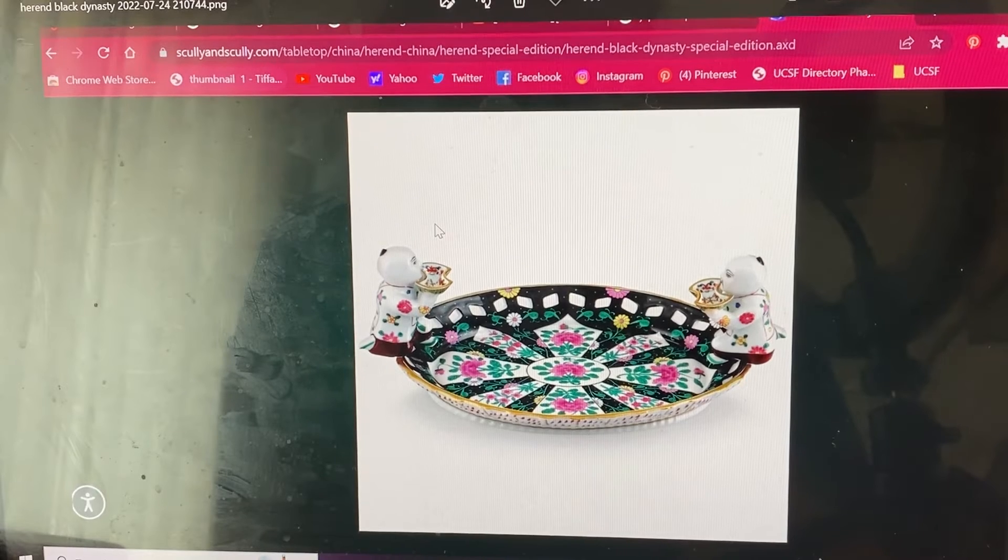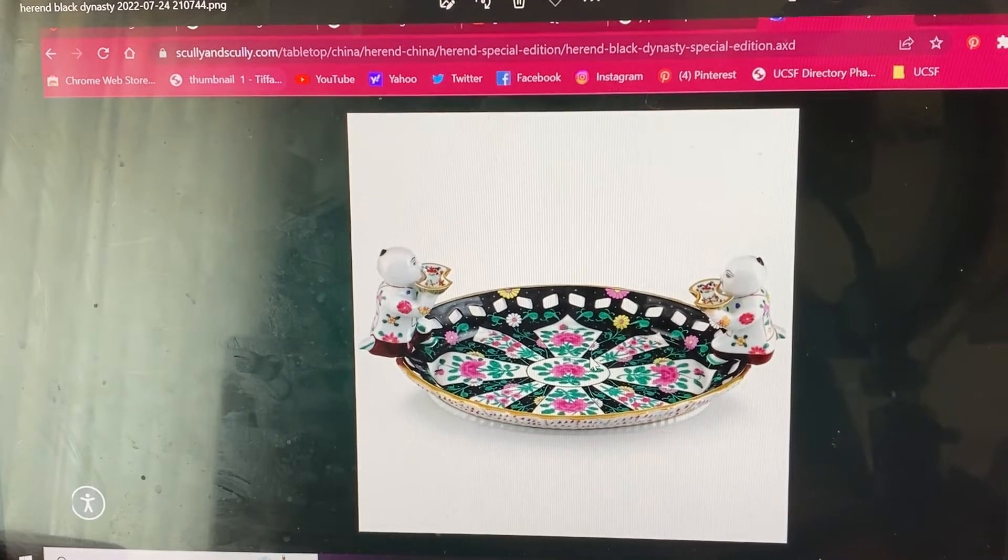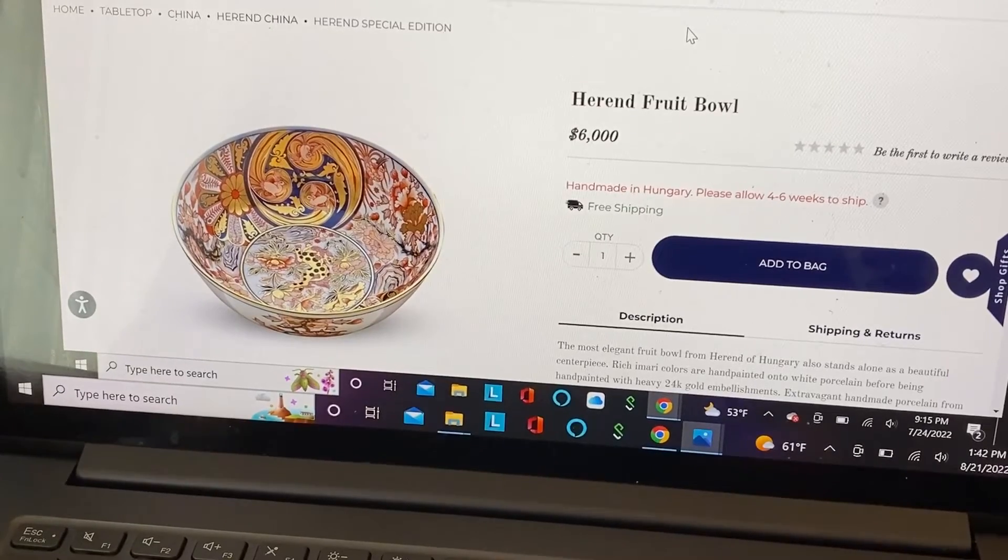Some other items I want to collect if I possibly can: this beautiful Herend Black Dynasty Chinese-inspired piece — I think it's a candy dish with two little figures on the side in a gorgeous rose pattern with black. Herend, H-E-R-E-N-D, is from Hungary and they make really stunning, delicate porcelain. Unfortunately it's pretty expensive, but it's on my wish list — it doesn't hurt to dream.